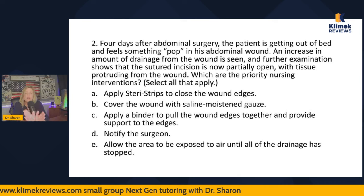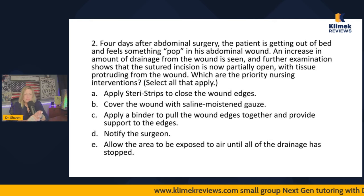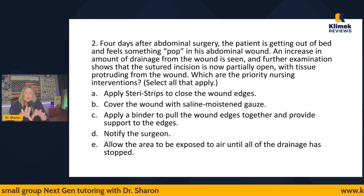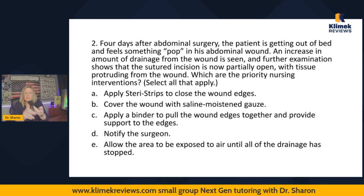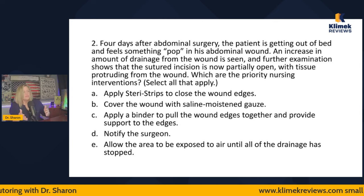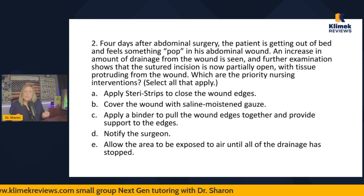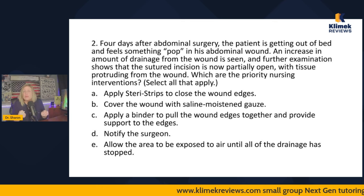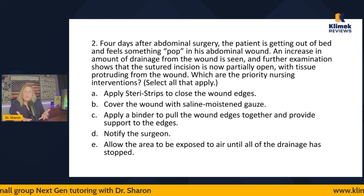Here's a fundamental principle of wound care: open wounds need to be kept moist, and closed wounds need to be kept clean and dry. While the sutures were in, that was a closed wound — keep it dry. But now tissues that are normally not exposed are exposed, so I have to keep that moist. Open wounds must be kept clean and moist; closed wounds clean and dry. So it makes sense to cover the wound with saline-moistened gauze — that is always right as a fundamental principle.